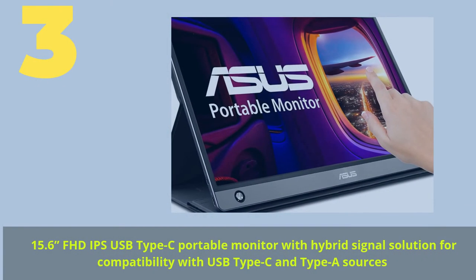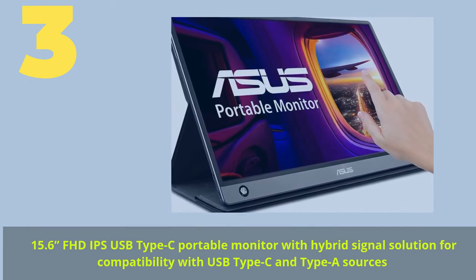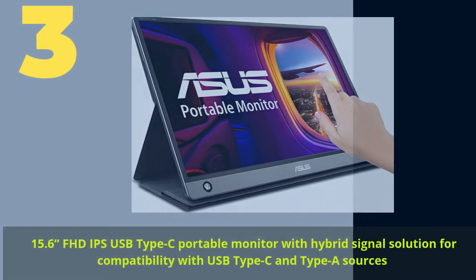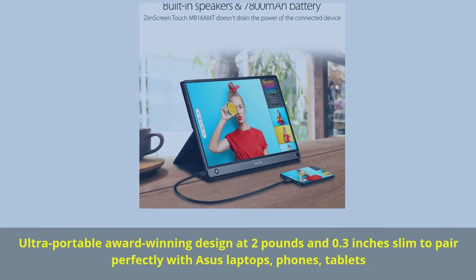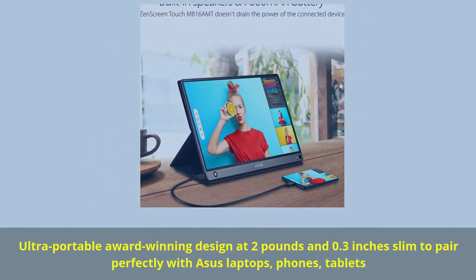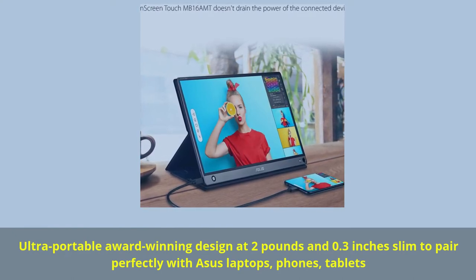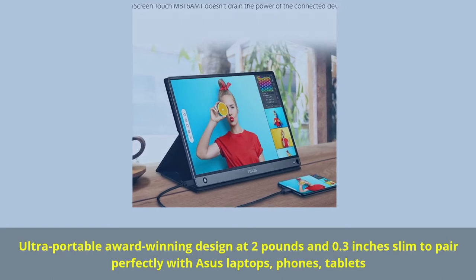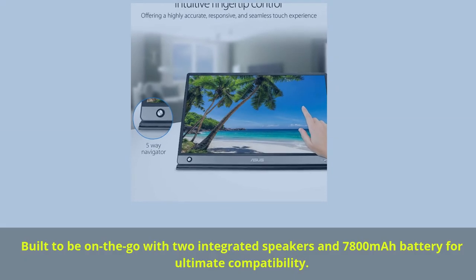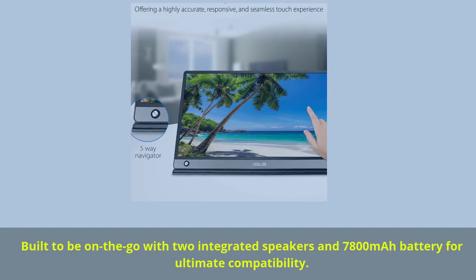Number 3: 15.6-inch FHD IPS USB Type-C portable monitor with hybrid signal solution for compatibility with USB Type-C and Type-A sources. Ultra portable award-winning design at 2 pounds and 0.3 inches slim, to pair perfectly with Asus laptops, phones, and tablets.